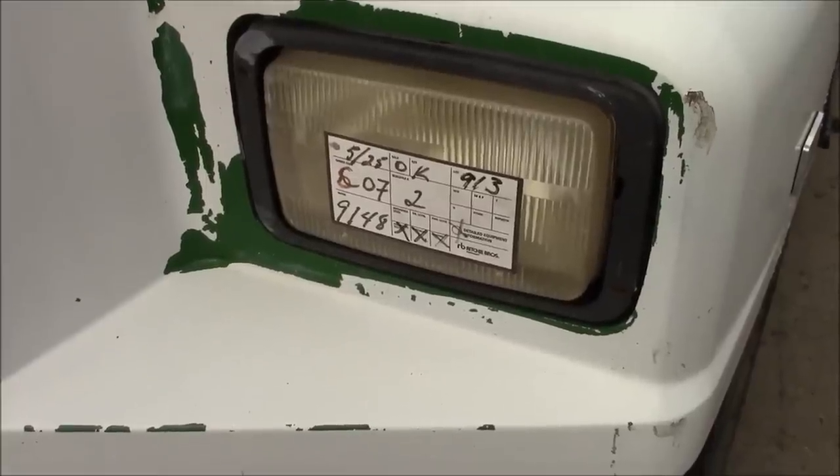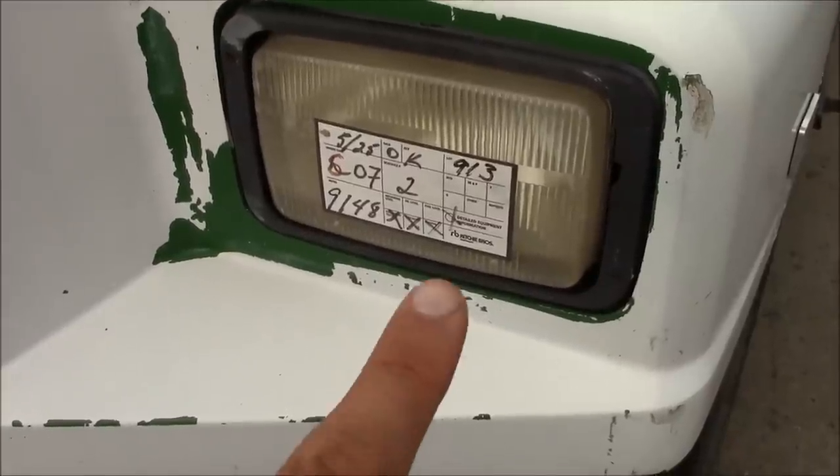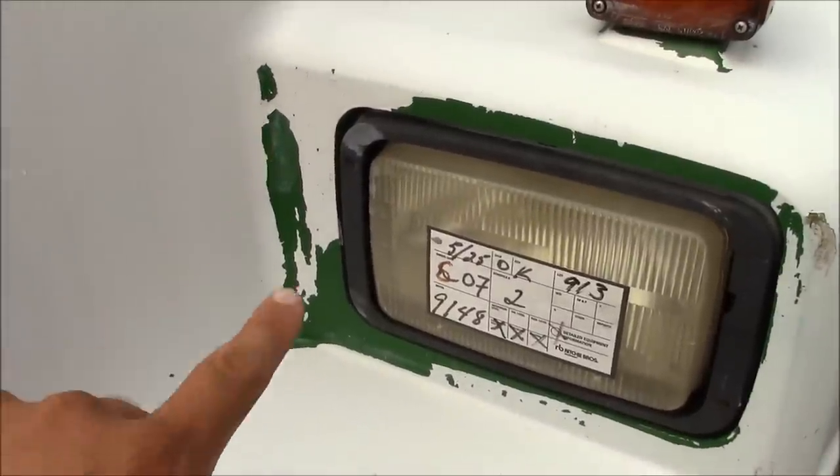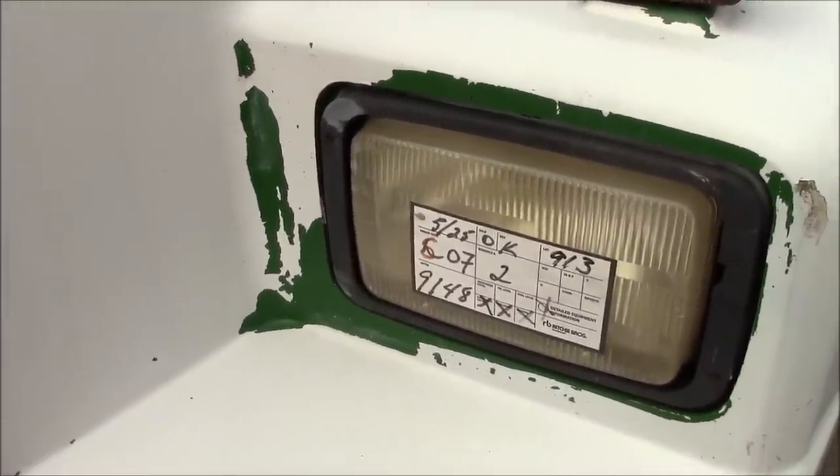First things first, it bears the mark of the beast - Richie Brothers. And that paint job? Originally it was green and somebody whitewashed it.